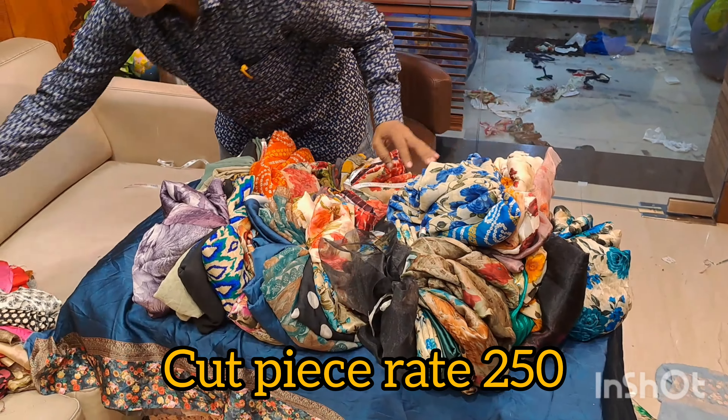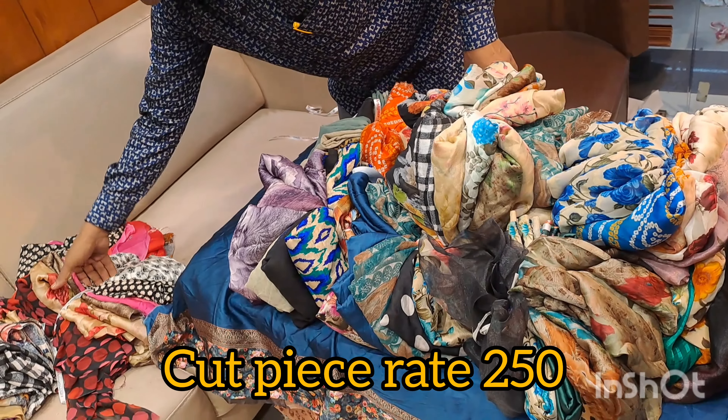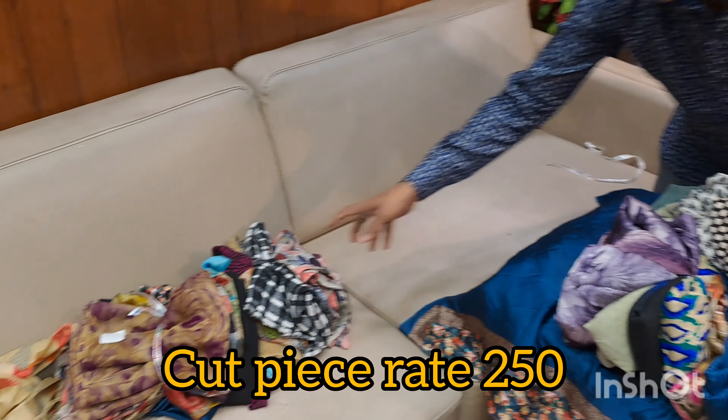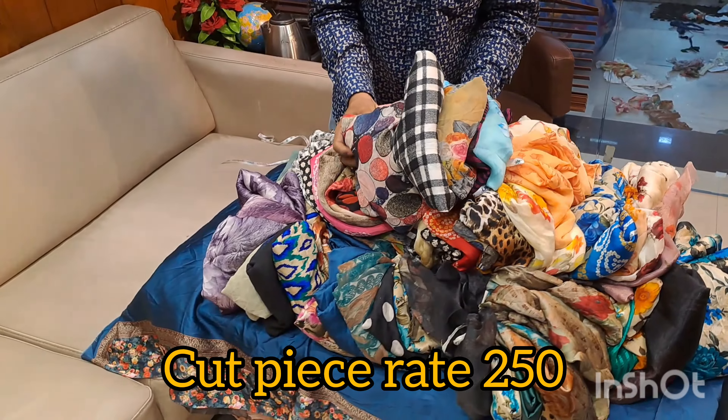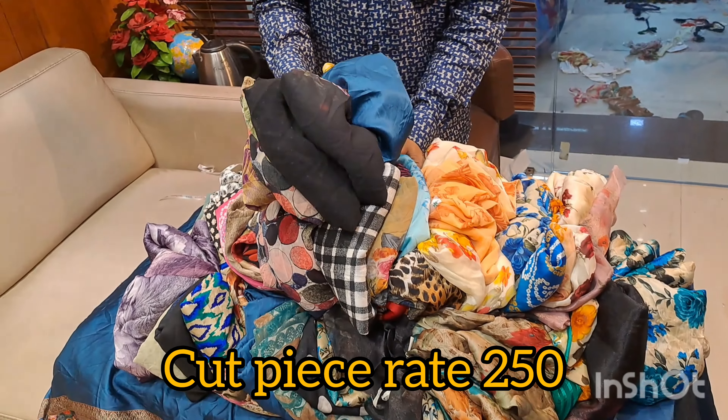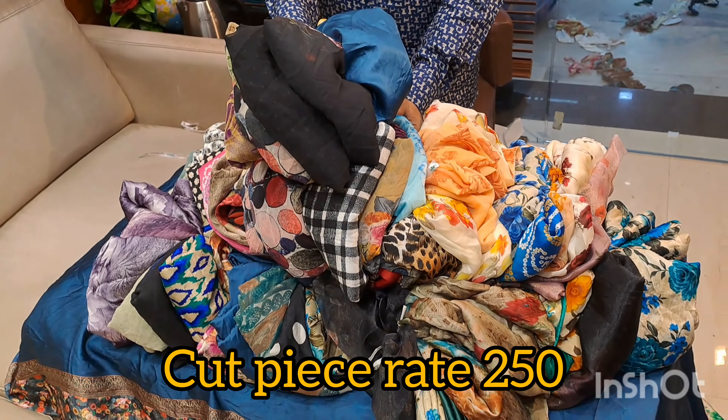If you need pieces for self-use, cut pieces are available in sizes like 3 quarters, 2 quarters, and 5 quarters. There are more pieces available — around 10–15 bundles in stock. Please order fast. Send us the number below and we will message you.